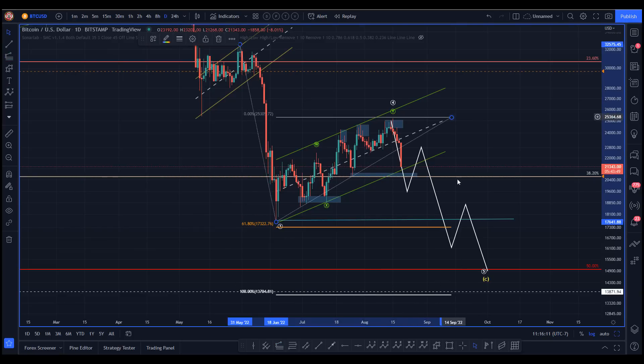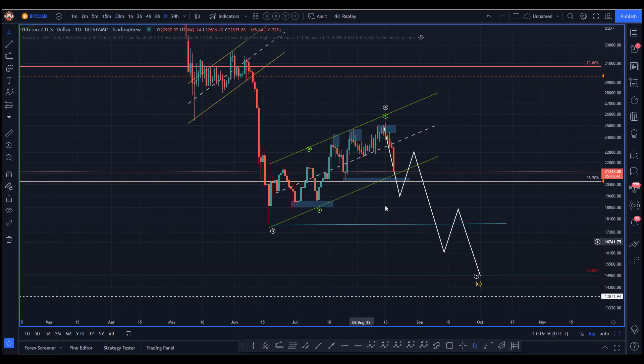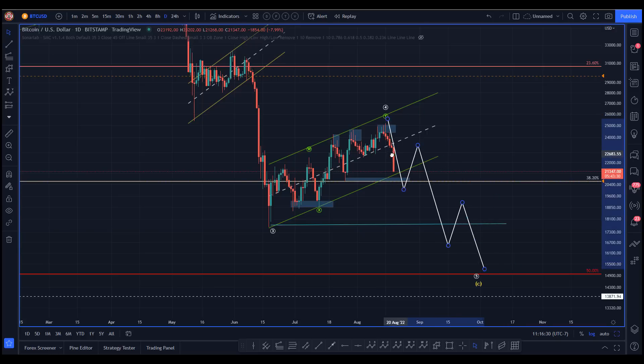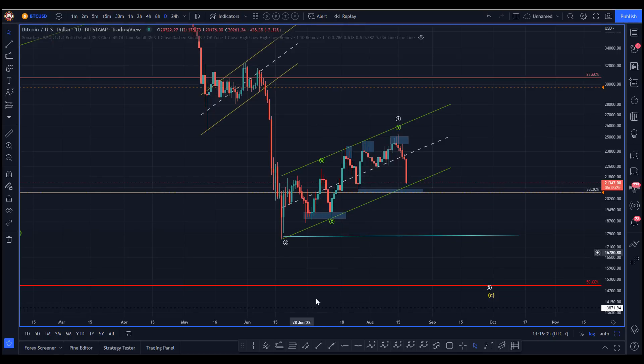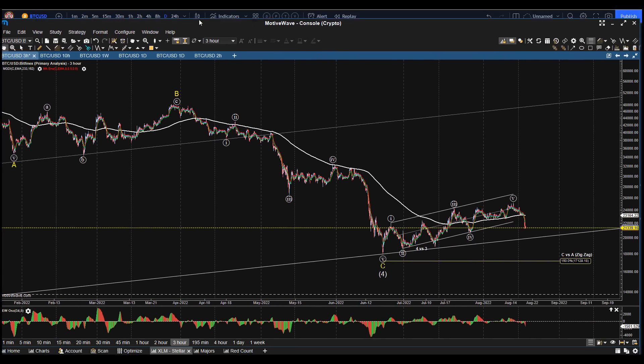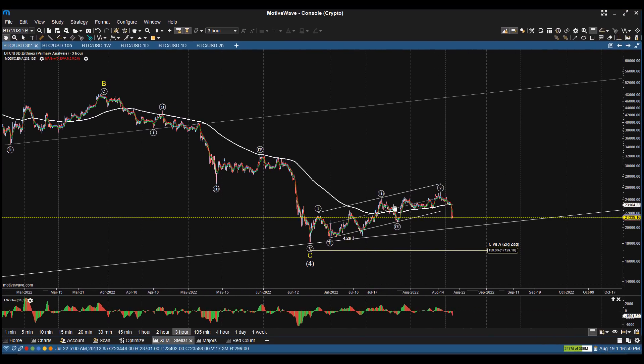Given that ugly, bearish-looking bar coming in to threaten the series of higher highs and higher lows — well, it would be nice to see a bounce there, but right now it doesn't look particularly favorable. So what's a bull to do? Let me bring this over from motive wave — can we live with this as a one-two? This is a three-hour chart, so it's full of compromise.